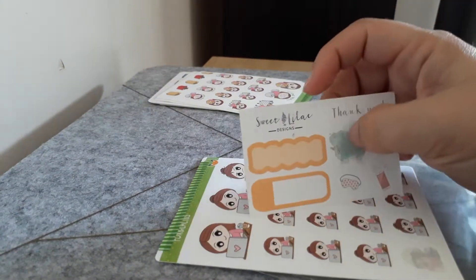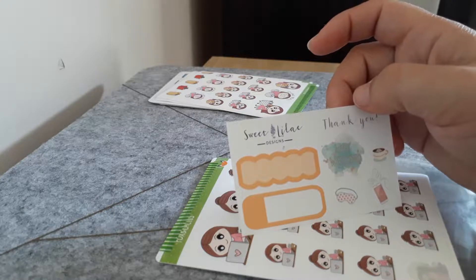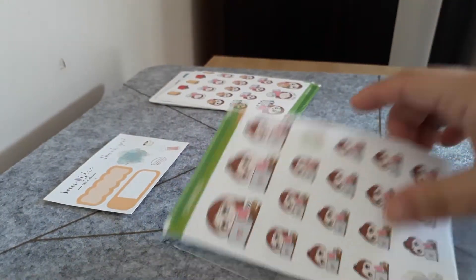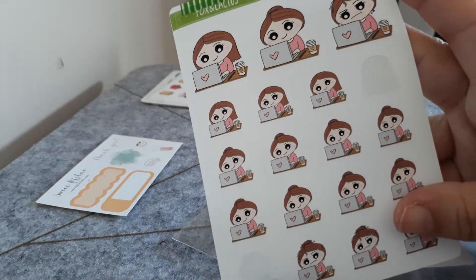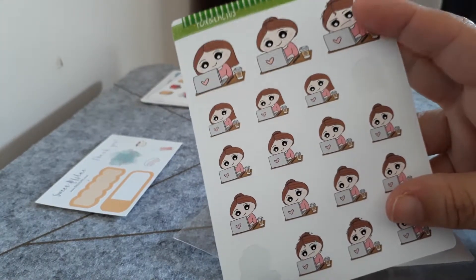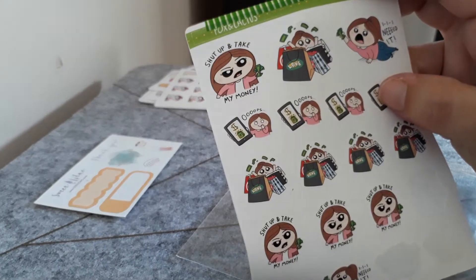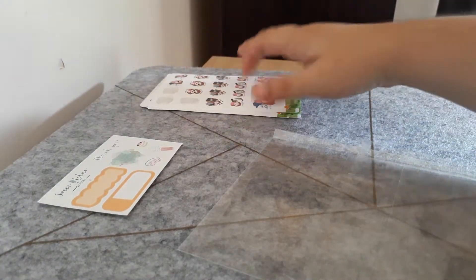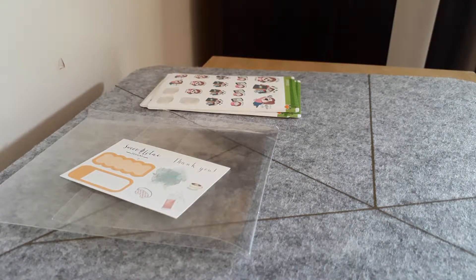These ones were also from a de-stash — from the person that runs Sweet Lilac, I can't think of the name off the top of my head. She sent me a little freebie as well, which was cool. Then I grabbed another one of the various computers sheets — a couple are gone but that's fine, I love this one. I also grabbed this sheet which is 'Shut Up and Take My Money,' which is very handy for me as a planner and a shopaholic.